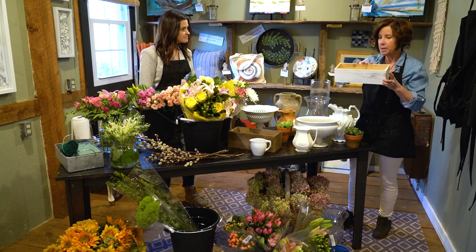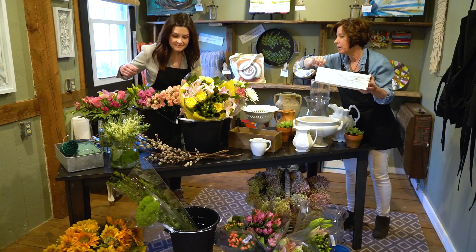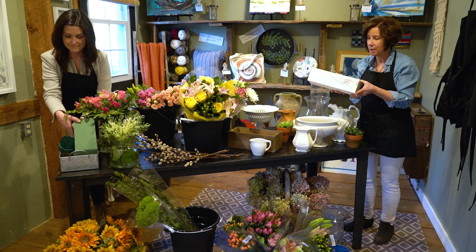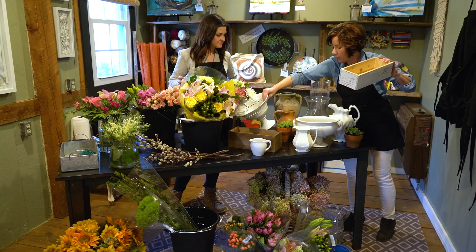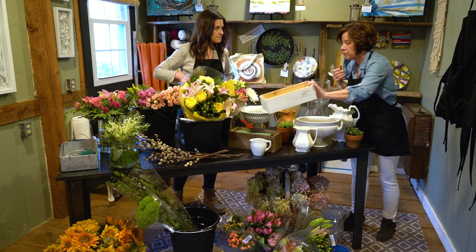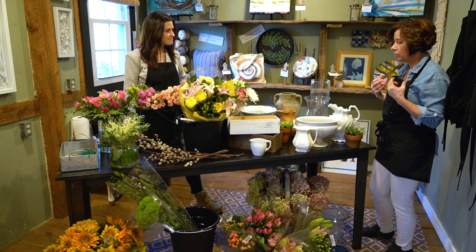We're going to use pieces like this in our class — we have a class coming up for Easter in early April. We use these crates and we put foam in the crate. There's a special foam you would need called Oasis, and you wet that. If you have more of a container shape, you would use some foam inside. Today we're going to keep it simple in the glass vases. Our Easter arrangement, Christmas one, and then a Mother's Day arrangement all use that approach. We use hydrangea and flowers in season — they're always going to be your nicest flowers.